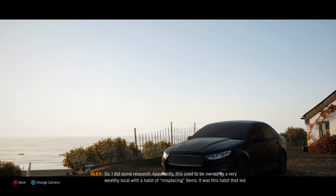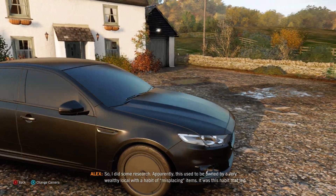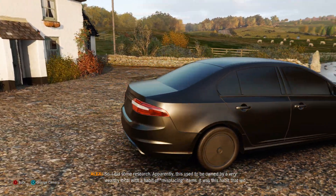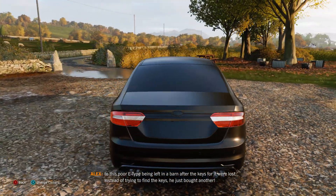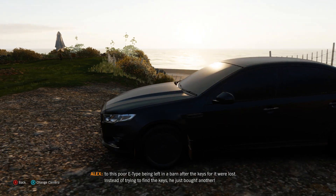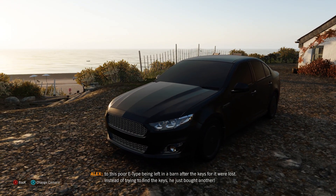I did some research. Apparently this used to be owned by a very wealthy local with a habit of misplacing items. It was this habit that led to this poor E-type being left in a barn after the keys were thought lost. Instead of trying to find the keys, he just bought another.